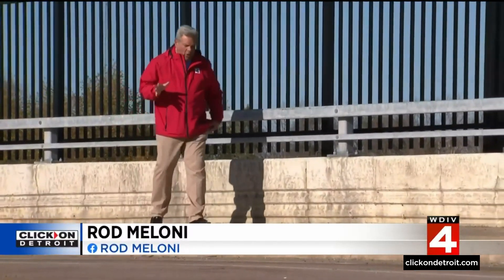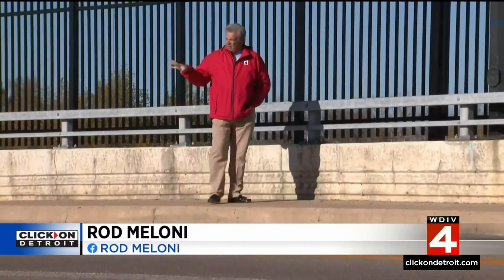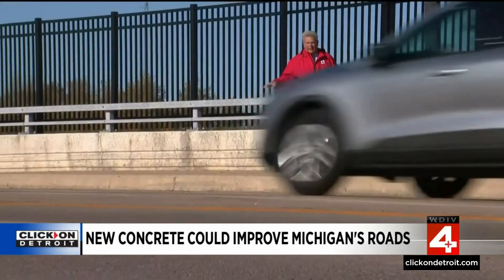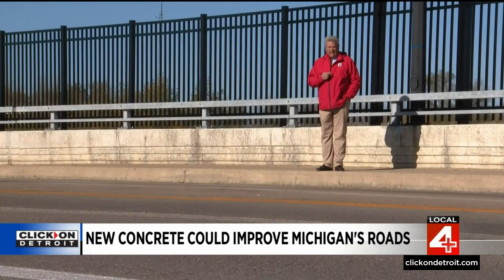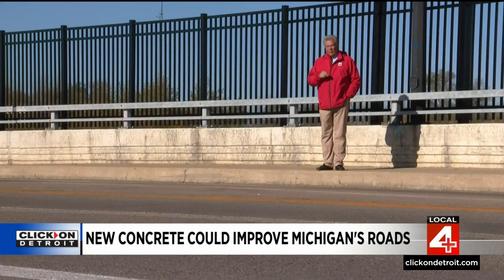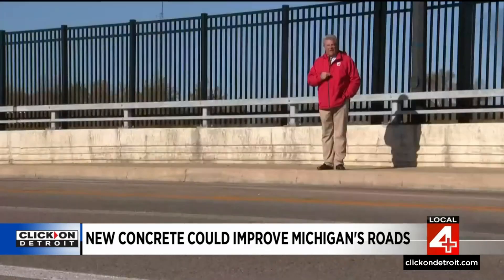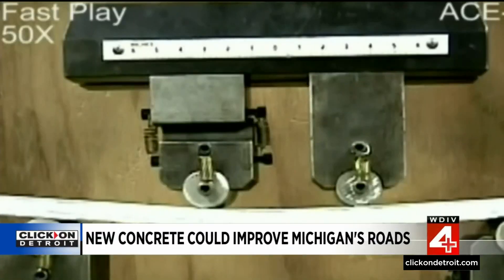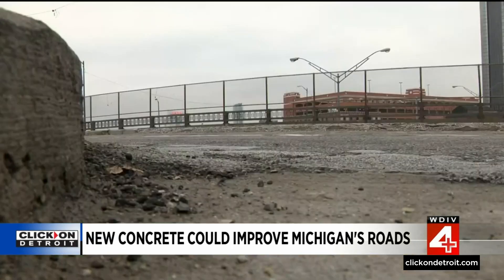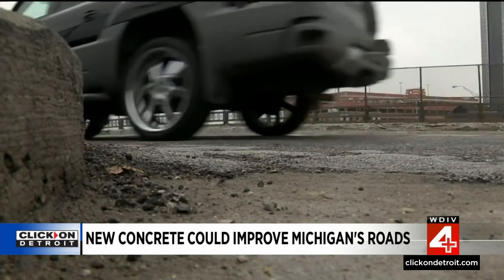We received an email from a Local 4 viewer who remembered a story we did about five years ago in Ypsilanti. This is Grove Road. We talked about the University of Michigan helping MDOT try and develop better concrete for our roads. He wanted the update, so here it is. It's called ultra-high-performance concrete — and who could be against that, considering our frustrating and destructive pothole seasons?